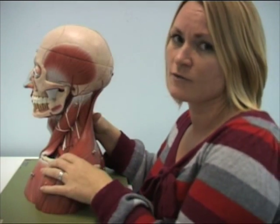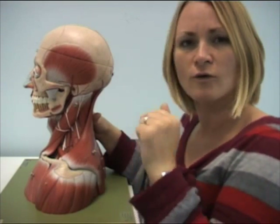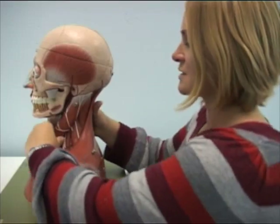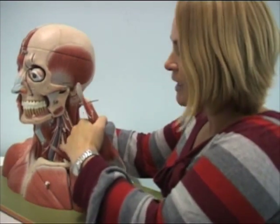Then we go down and have a look at the phrenic nerve. The phrenic nerve has input from the cervical plexus: C3, C4, and C5 — "C3, 4, and 5 keeps the diaphragm alive." You can see that if I just turn here — that's the phrenic nerve coming down there.